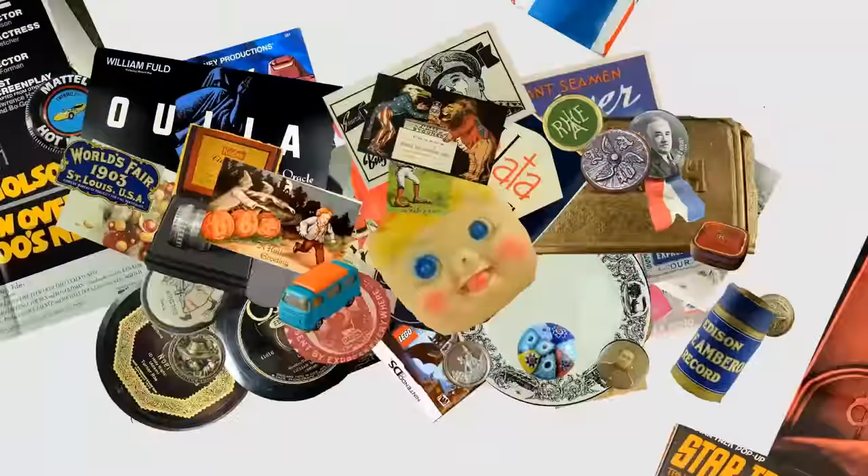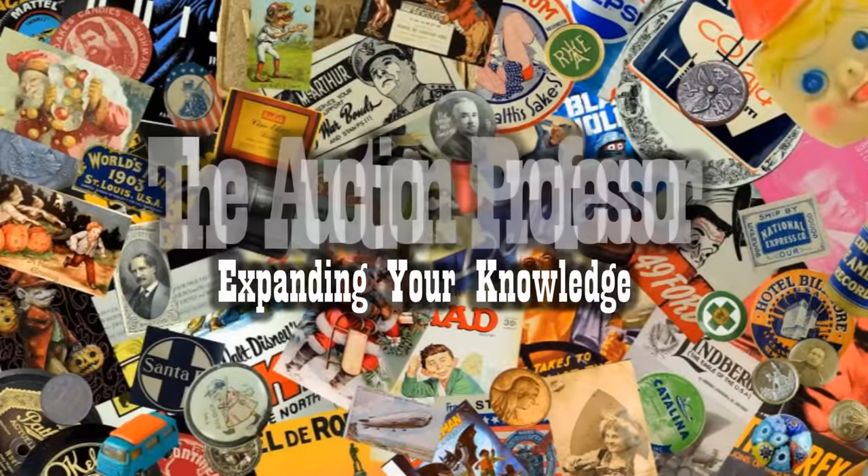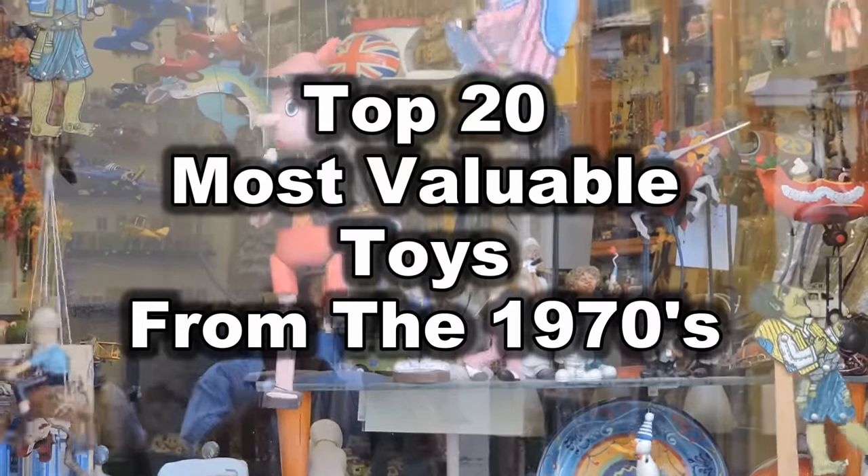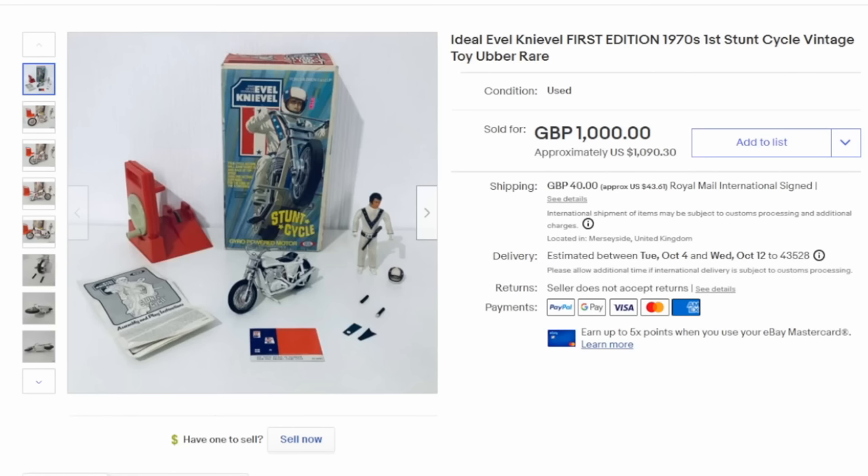Hey, it's Don. Today we're going to look at the top 20 most valuable vintage toys from the 1970s. Some of them may be surprising at the value some of these can sell for. Without further ado, let's hop right over and look at the top 20 most valuable toys from the 1970s. They're not in a specific order or rank — we're just going by value and these are the top selling ones right now.